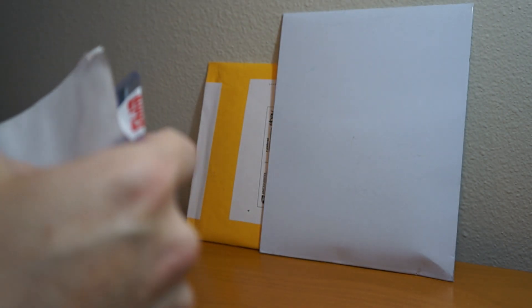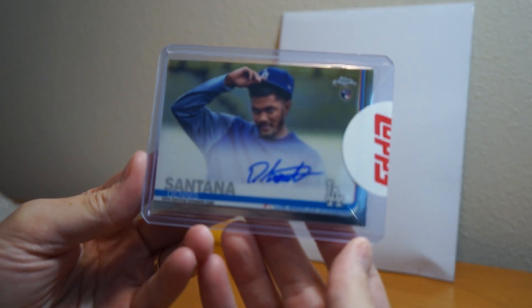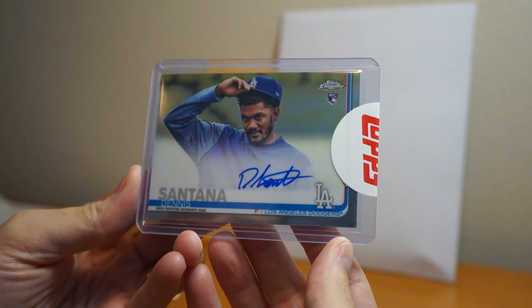Try to get some of the Topps Chrome. That's right — Dennis Santana. I remember I pulled this. Nice. It's a Dodger, so I was happy I pulled that.